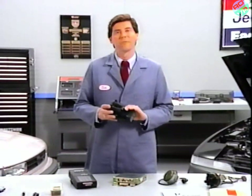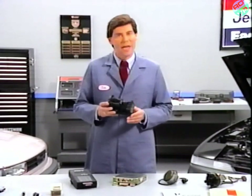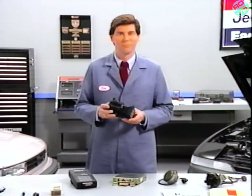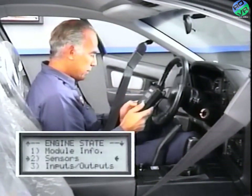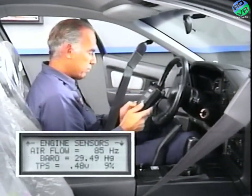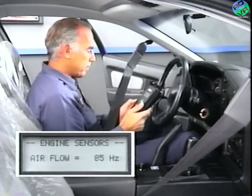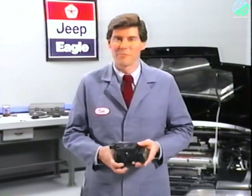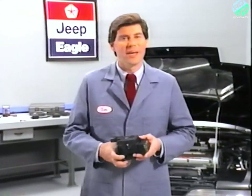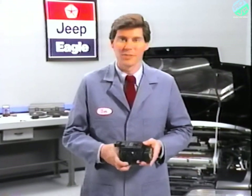To look at the airflow sensor output, hook up the DRB-2 with the MMC adapter and cartridge, and go to the sensor output display for the airflow sensor. The range of the scale of the sensor display is from 0 to 1,594 hertz in increments of 6 hertz. The rule of thumb for the airflow sensor output is that it should be steady at idle, and it should steadily go up as the throttle is opened.